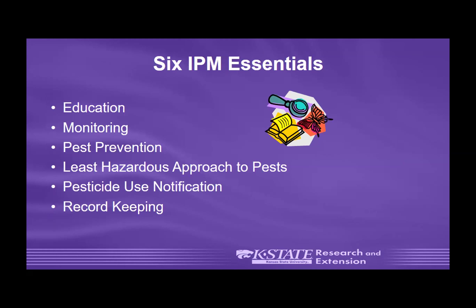There are six essentials to integrated pest management. First is education — like this webinar, which provides education for folks across different environments. Second is monitoring — you actually have to be in the classroom paying attention to things. Third is pest prevention — how can we keep pests from becoming a problem in the first place? Fourth is selecting the least hazardous approach to controlling that pest.